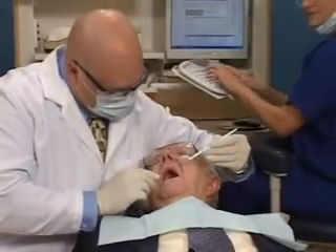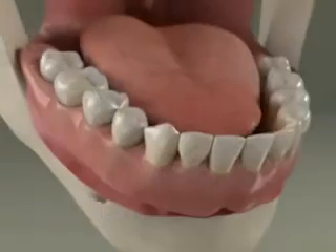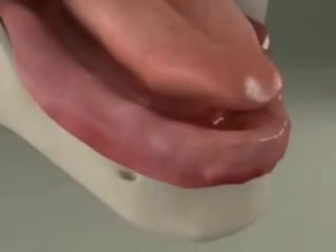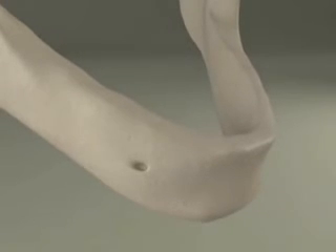When teeth are stained, dark, chipped, or misaligned, laminate veneers may be a good choice to brighten your smile. A veneer is an ultra-thin sheet of porcelain that covers the front of a tooth. Getting veneers usually takes just two office visits.